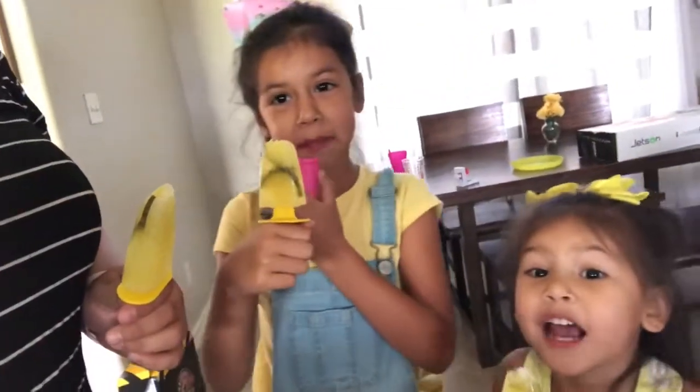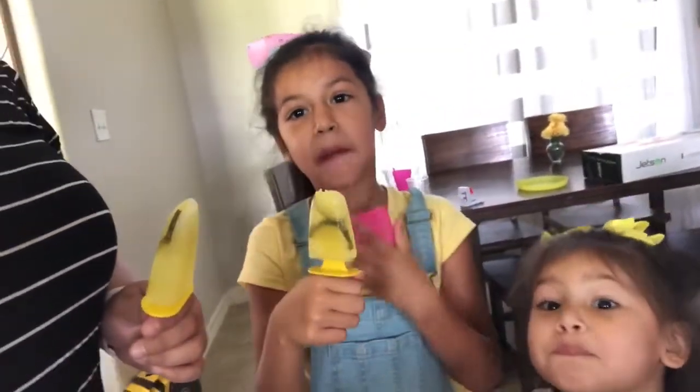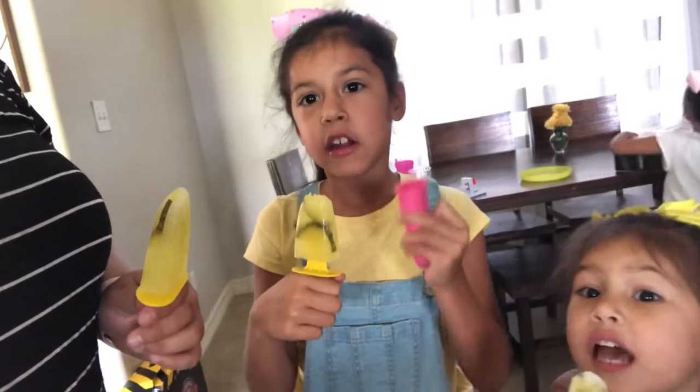These pickle pops, they are good. They have pickles in them and they're good.